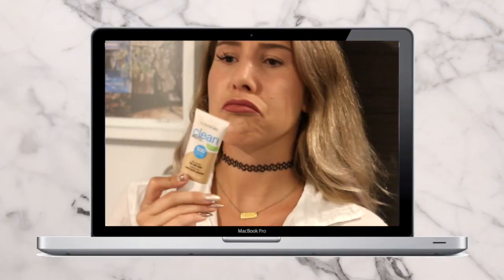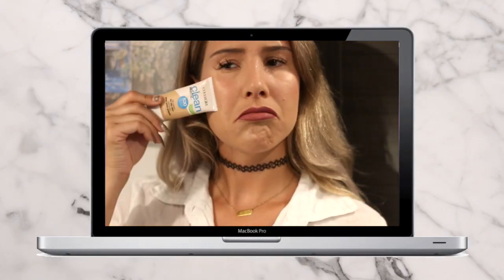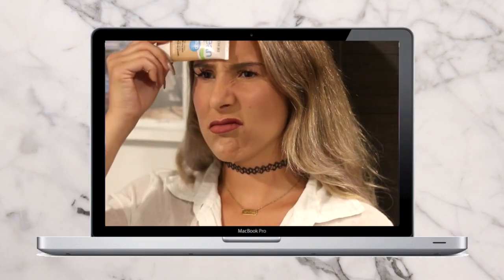Moving on to hack number two. I'd always buy a new foundation when going back to school, but the problem was I'd have to buy a lighter shade because my tan would fade so quickly. A little trick you can do is just mix your new foundation that's a bit lighter with some bronzing lotion, and that way it will match the tan you currently have, which unfortunately is about to fade.